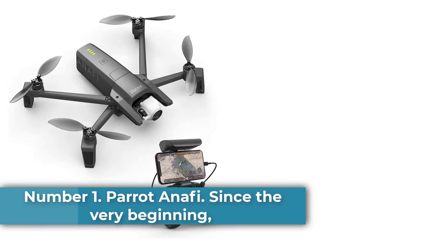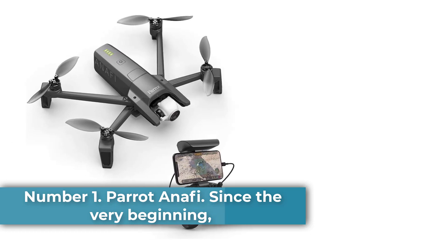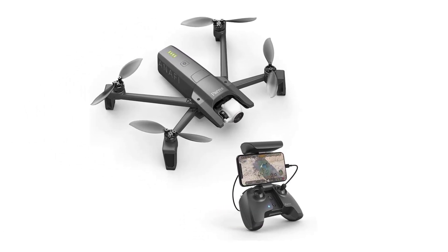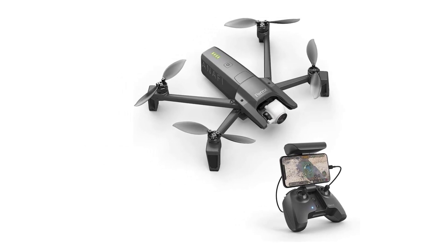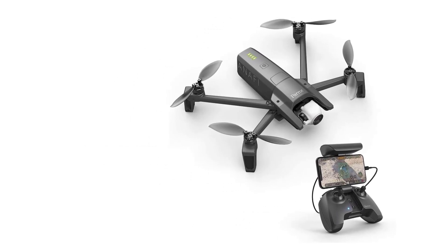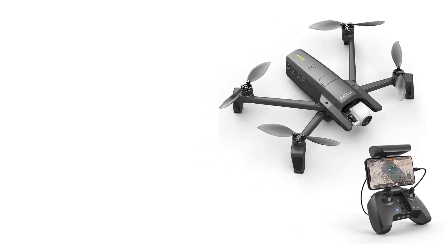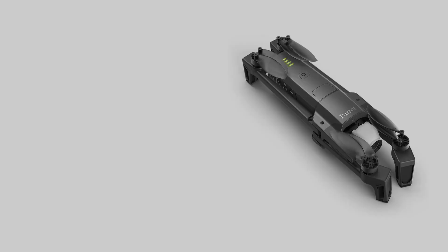Parrot Anafi. Since the very beginning, Parrot has been a key player in the development of drones for both professional and recreational use. Over the years, Parrot has released several models of drones, each one more technologically advanced than the last. Parrot's latest model, the Parrot Anafi, is a perfect example of their commitment to innovation.